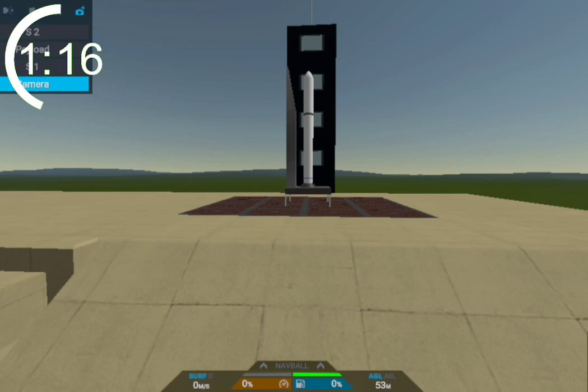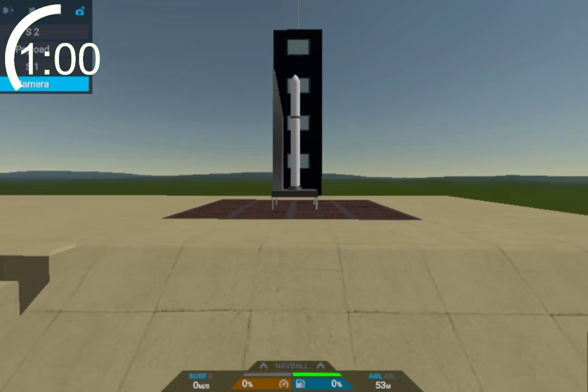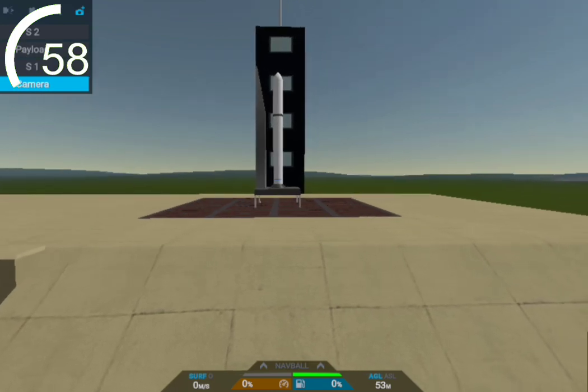T-minus one minute. This rocket also has reusability in mind, but that will be introduced in the future. This is also the first fully methane rocket to hopefully reach orbit.